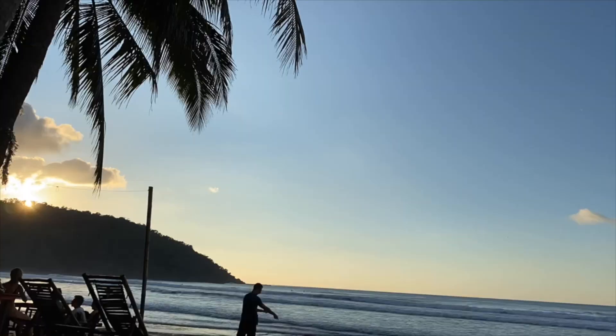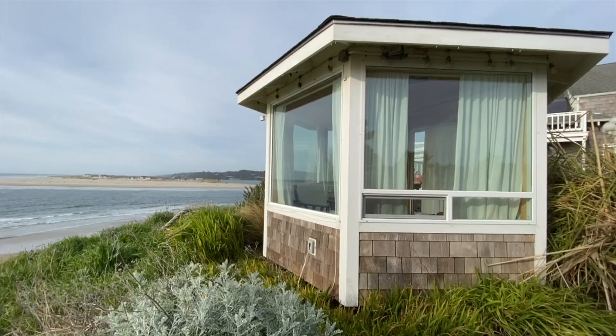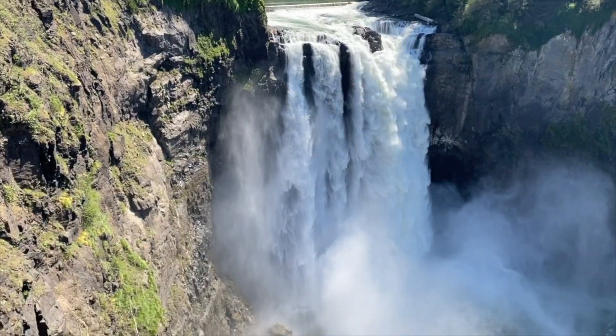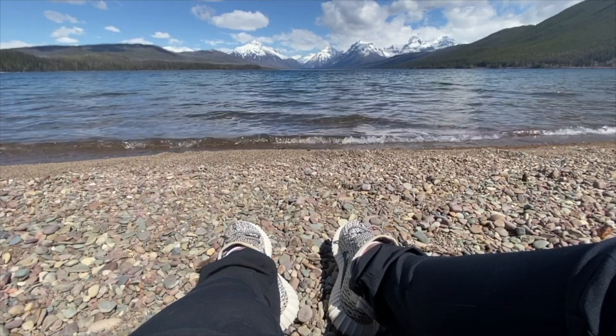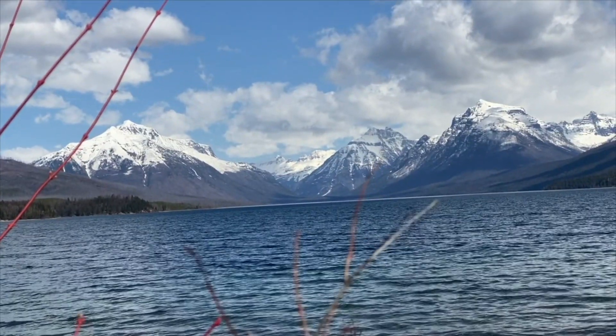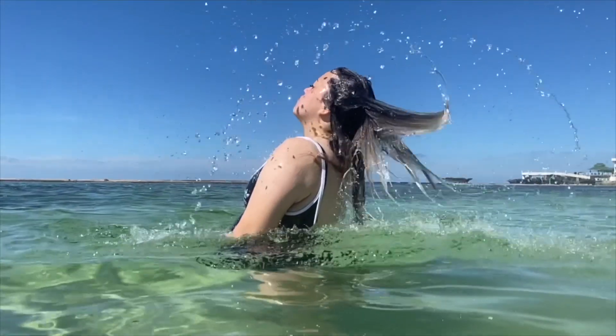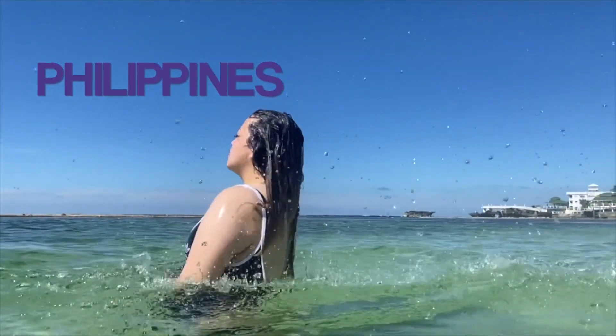We are Dana and JD, and we are working on moving to the Philippines. We quit our jobs and sold everything right before the pandemic hit. We had to go on hiatus for a year and a half like everyone in the world, but as things slowly opened back up, we were able to start traveling again. Follow us on some of our adventures on our way to the Philippines.